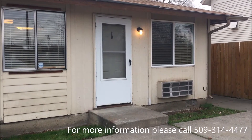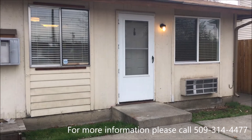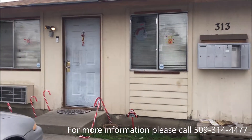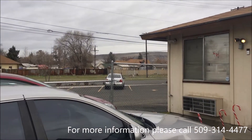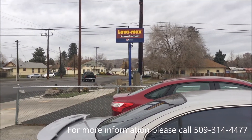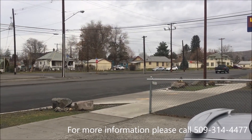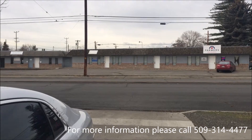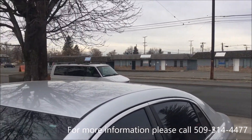Hi everyone, this is Cindy from Jevons Property Management. Today we are at 313 North 6th Ave. We will be viewing apartment number 2B. It is the one bedroom.